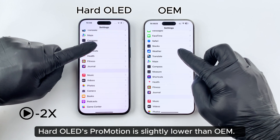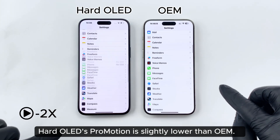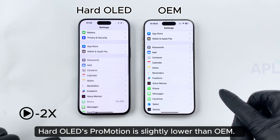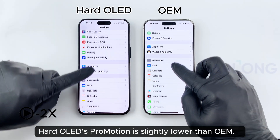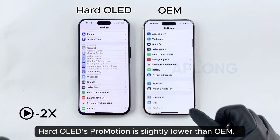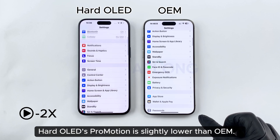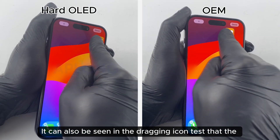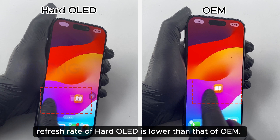Hard-Ol's refresh rate is slightly lower than OEM. It can also be seen in the dragging icon test that the refresh rate of Hard-Ol is lower than that of OEM.